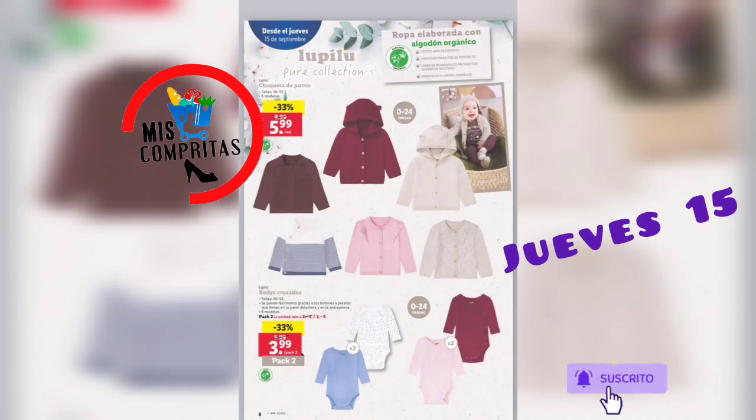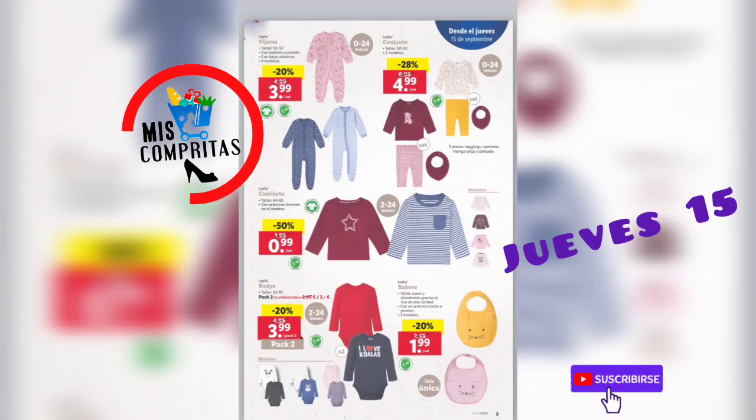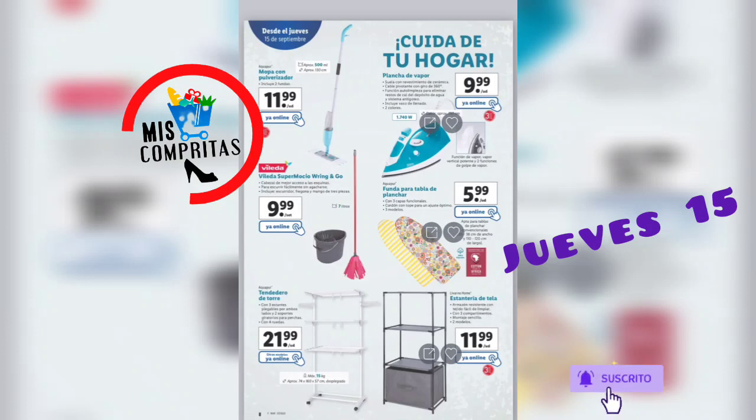Seguimos, a los peques de la casa: Lupilú. Ropa elaborada con algodón orgánico, tejido más resistente, indicado para pieles sensibles, libre de residuos de productos químicos nocivos, y beneficia al medio ambiente. Ya sabéis que siempre talla un poquito menos. Saquito de punto, 6 modelos, 5,99. Bodys cruzados, pack de 2, 3,99. Pijama, 4 modelos, 3,99. Conjunto de pijama, 2 modelos, 4,99. Camisetas 9,99, pack de 2 también 3,99. Y los baberos, 1,99, 3 modelos.